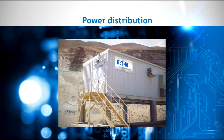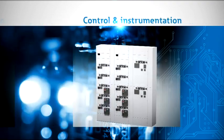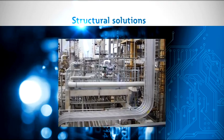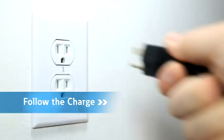Throughout the mining industry, Eaton brings innovation to fuel continuous improvement, increase predictability in high-risk operations, and ensure your workers go home safely. Our solutions drive energy efficiency and maximize uptime and productivity. Eaton — follow the charge.